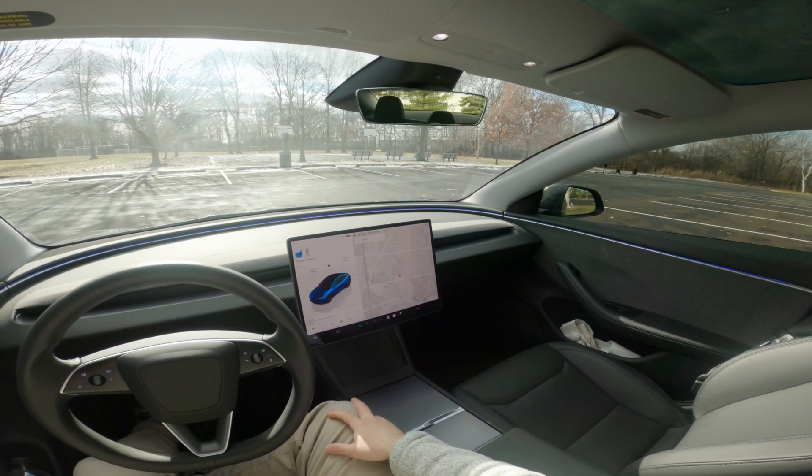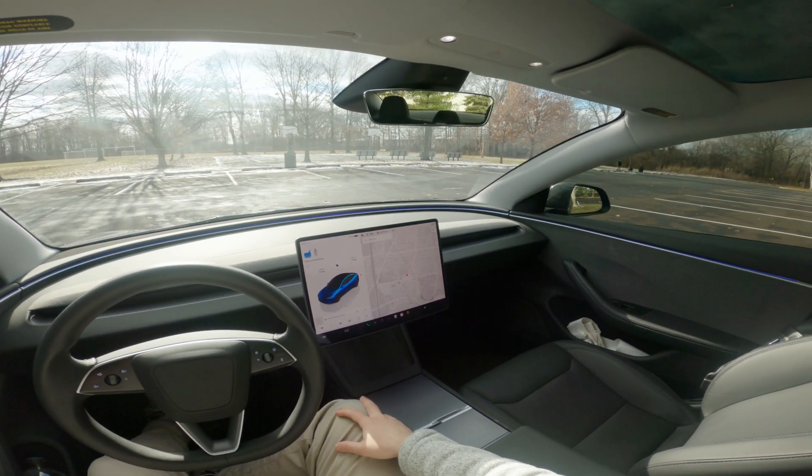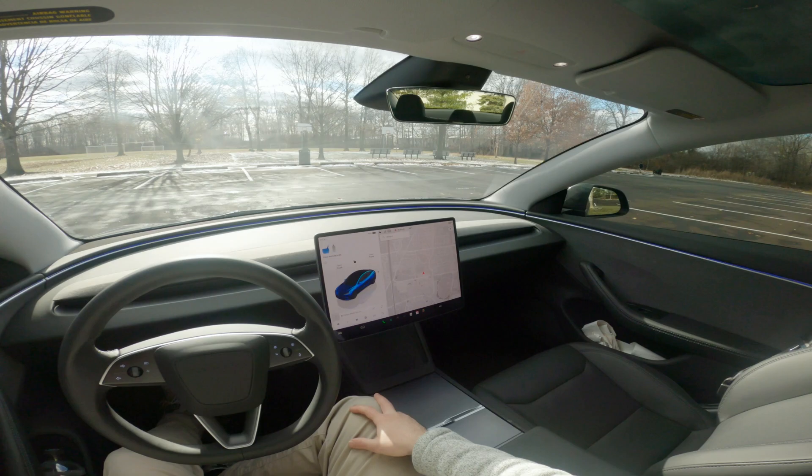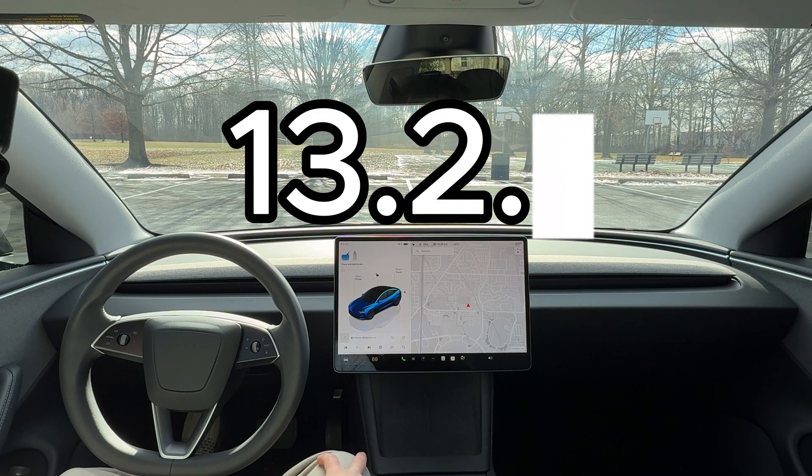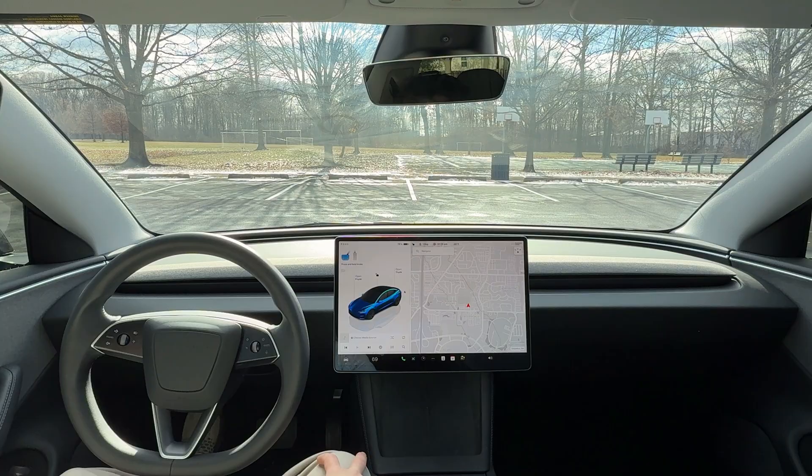Hey guys, welcome back to another video. So today we're doing another full self-driving experience on my Tesla Model 3 2024 Highland Edition. I'm running version 13.2.1 for the full self-drive.